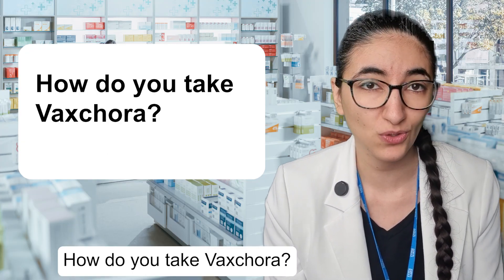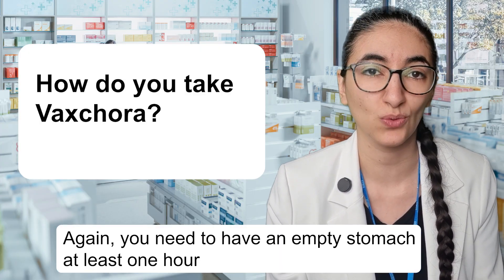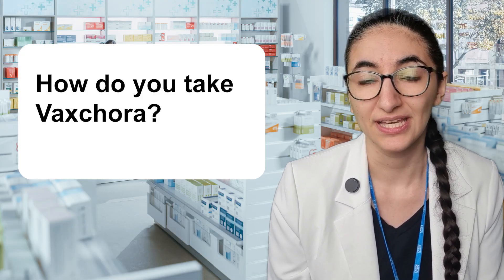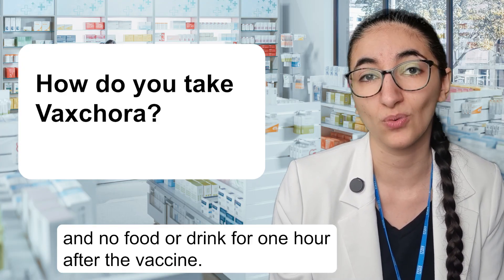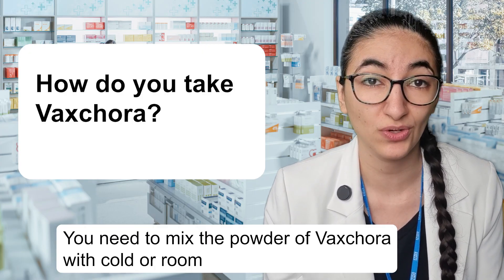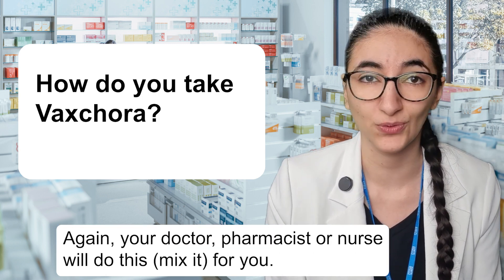How do you take Vaxchora? You take one dose of Vaxchora, which is a drink. Again, you need to have an empty stomach at least one hour before taking the vaccine and for one hour after. This means no food or drink for one hour before you take the vaccine and no food or drink for one hour after the vaccine. You need to mix the powder of Vaxchora with cold or room temperature water, then drink the mixture. Your doctor, pharmacist or nurse will do this for you.